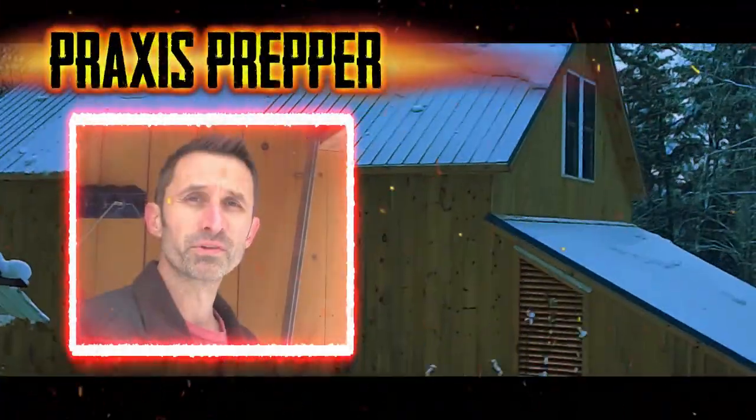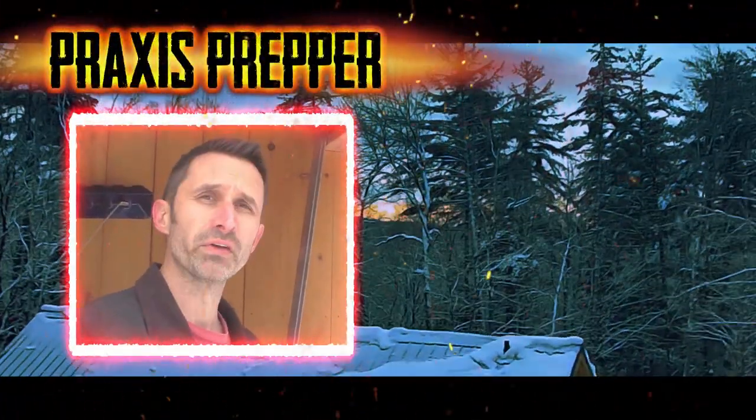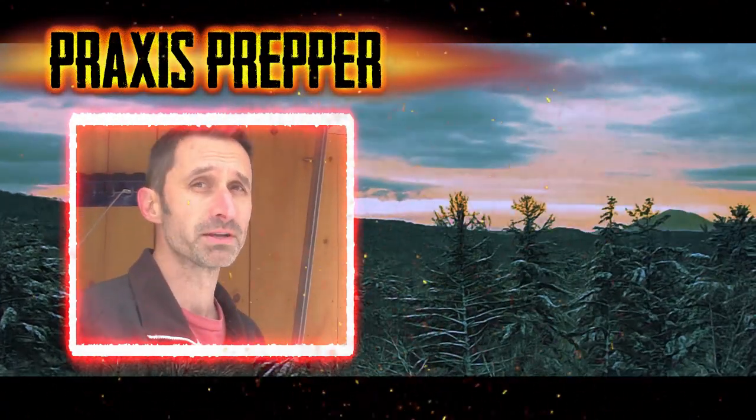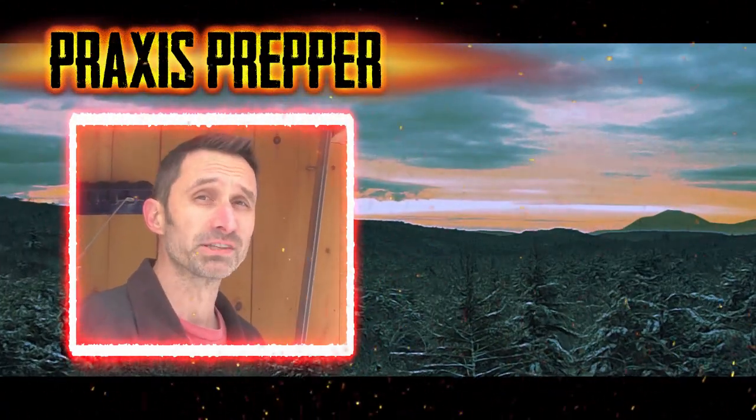Hey YouTube Preppers, if you enjoyed this video, you're probably going to like this other video where I talk about how to set up your own solar electric system, starting from something very simple that I think is accessible to pretty much everybody. Thanks.